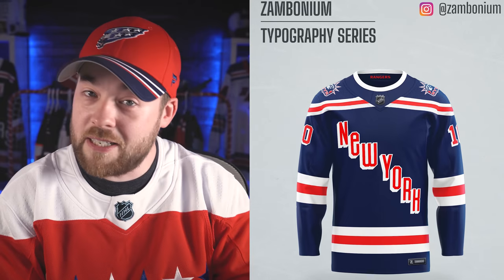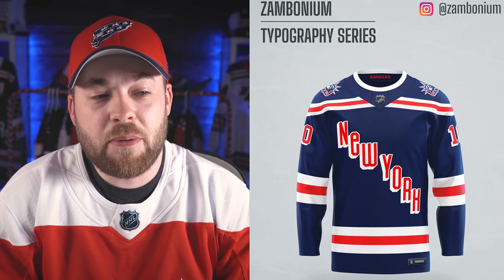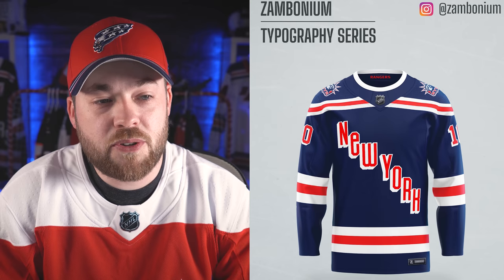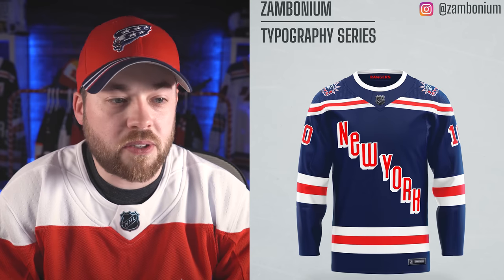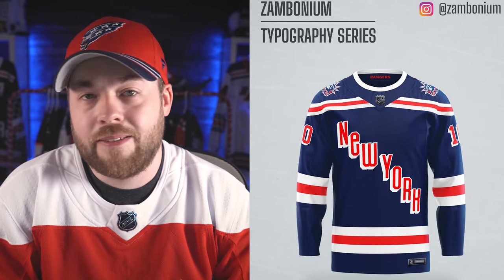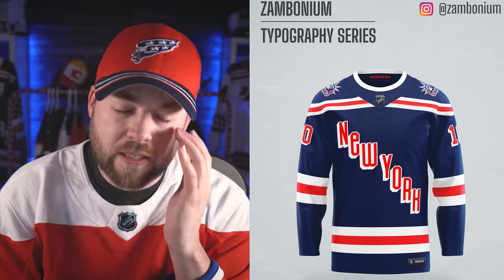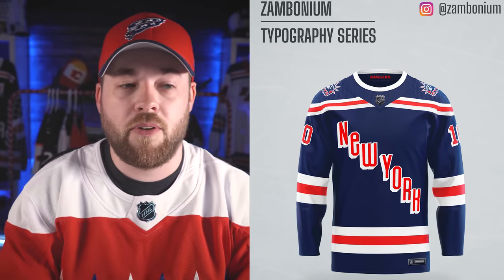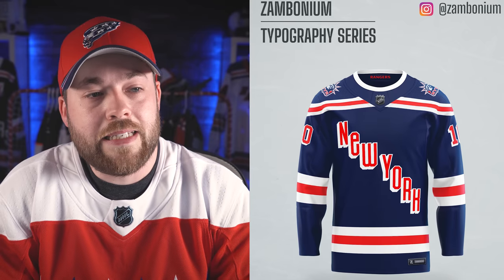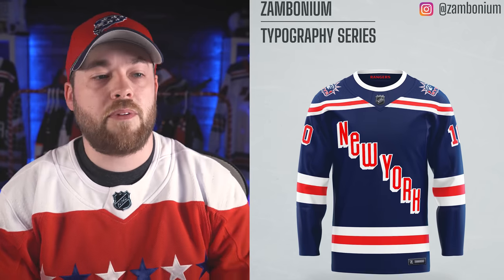Next is the Rangers. Although it says New York instead of Rangers and it's a little bit bigger than we're used to, it doesn't feel awkward at all — this looks totally normal for the most part. I wouldn't hate it. It kind of looks like the Winter Classic jersey that they have, which is right behind me — against Buffalo in the original Adidas year. And yeah, it's okay. I'm okay with this for sure.